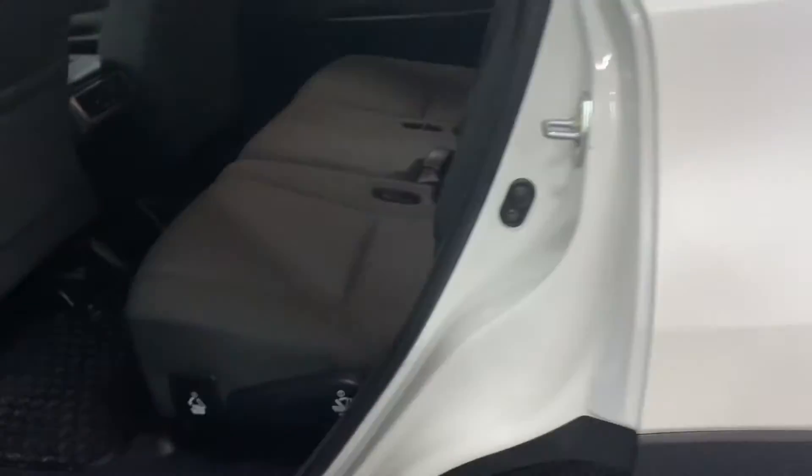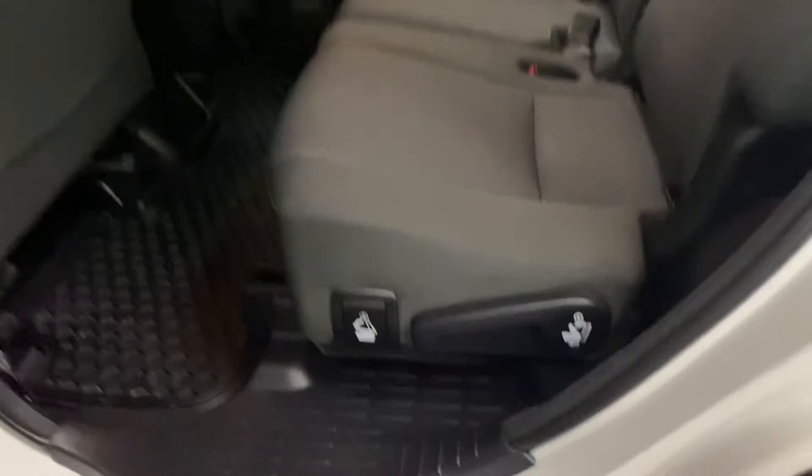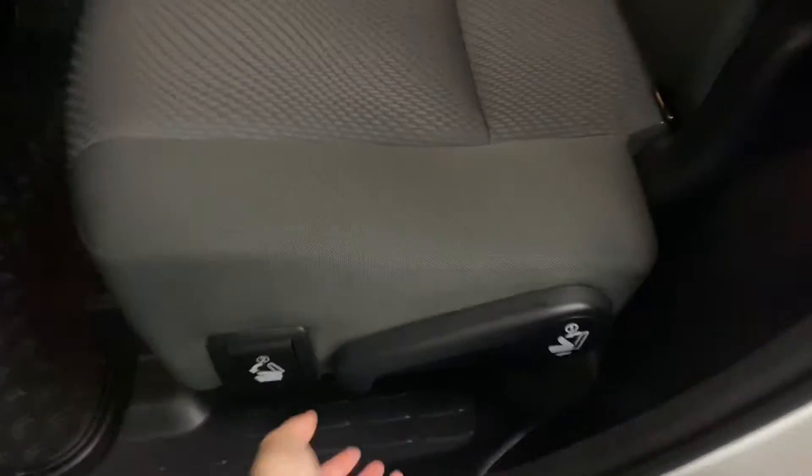In your rear seats, you have levers on either side to access the third row.